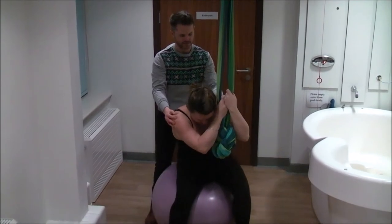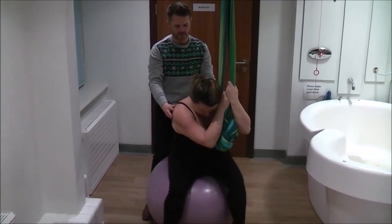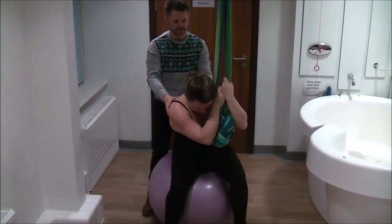The birthing ball is a really flexible tool, as sitting on it opens your pelvis and allows you to move more freely, which again helps with pain relief. It also can take the weight off your feet.